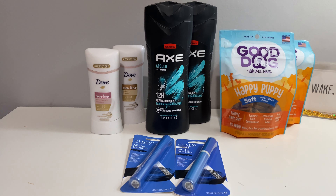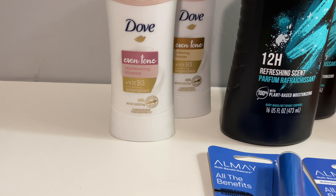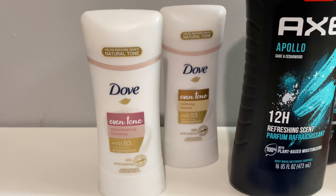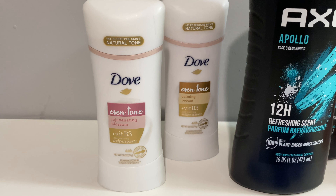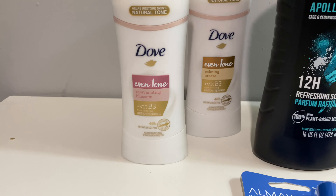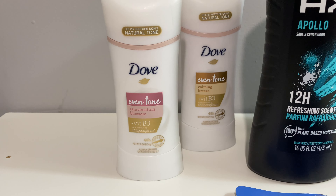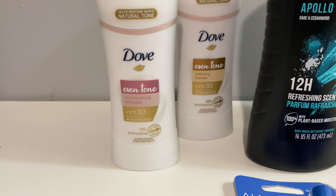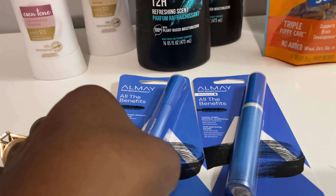The first thing I'm showing is the Dove deodorant. These are deal to get a four dollar Extra Buck back. I could have gotten the cheaper Dove, but I didn't want them because I had two dollar off manufactured coupons for each one. The higher-end Dove was about eight dollars and 79 cents, and the other was about four dollars and 40 cents, and then I had two dollar off manufactured coupons that applied. They were also buy one get one 50% off.